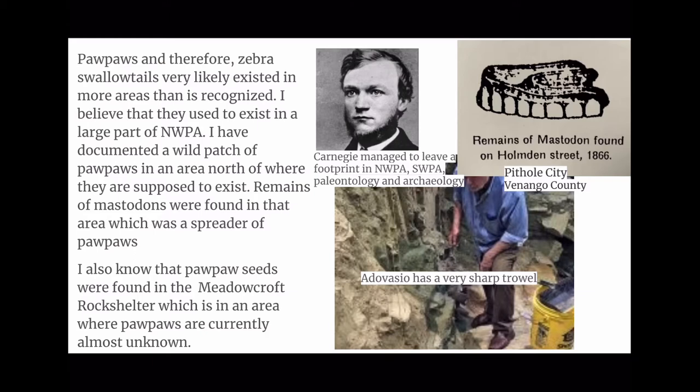Pawpaws, and therefore Zebra Swallowtails, very likely existed in more areas than is recognized. I believe they used to exist in a large part of northwestern Pennsylvania. I have documented a wild patch of pawpaws in an area north of where they are supposed to exist. Remains of Mastodon were found in that area, which was a spreader of pawpaws. Pawpaw seeds were also found in the Meadowcraft Rock Shelter, an area where pawpaws are currently almost unknown.